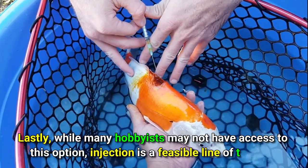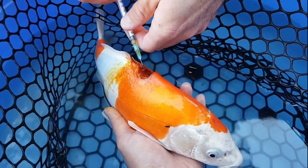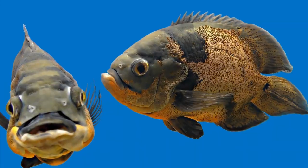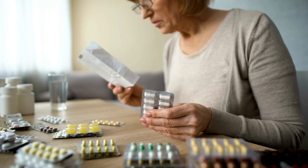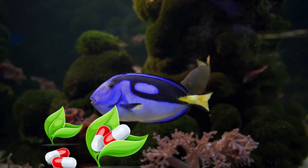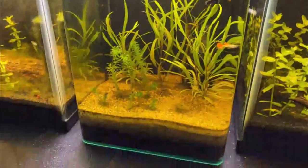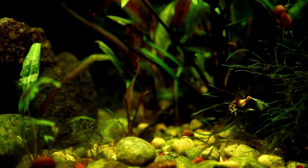Lastly, while many hobbyists may not have access to this option, injection is a feasible line of therapy. An injection is the best and most efficient way to treat infections in large, pricey fish like Oscars or koi, but the typical hobbyist either doesn't have fish this size or a fish vet willing to see their fish. The aquarium can safely employ any drug designated for aquarium usage; following instructions carefully is critical because it's possible to overdose on some medicines. There is one thing to stay away from: natural drugs, as some organic substitutes include tannins and natural oils that are either harmful to your fish or require such high concentrations that they're not reasonable to use as medication.